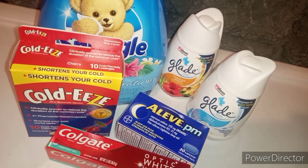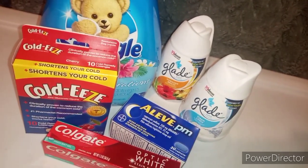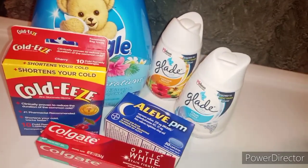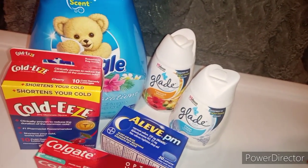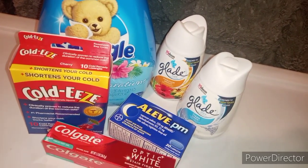Hello everyone, and welcome back to Crazy Country Couponer. It's me, Jenny, the Crazy Country Couponer. I've got you another daily deal. We've got our glitch list, and boy, is it long. And we got a new addition, so you know you want to know.